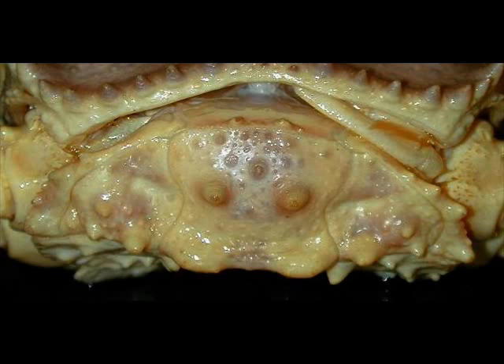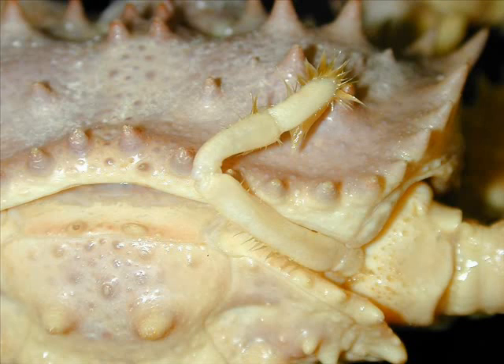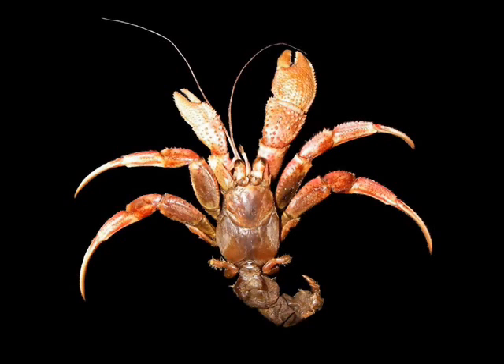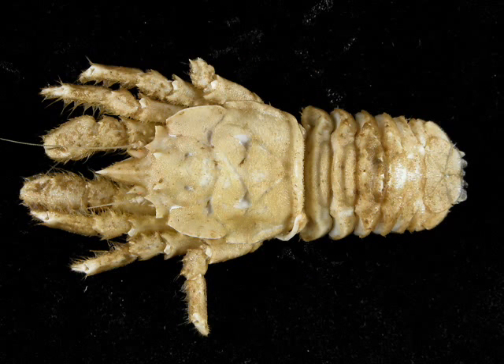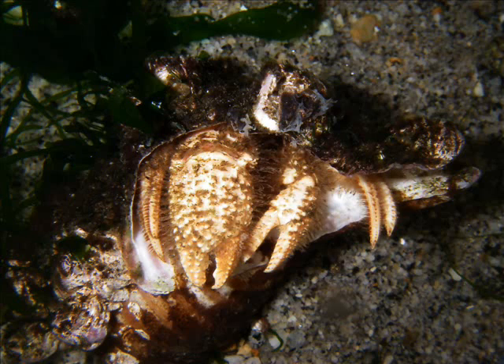The Anomura are characterized by having the fifth pair of walking legs greatly reduced — this is the last pair, and they're often hidden underneath the carapace, so they're not used for walking. In hermit crabs they're used for holding on to the borrowed snail shell, while in others they're used for gill cleaning. This group is split into two large divisions: the Galatheoidea — the squat lobsters and porcelain crabs — and the Paguroidea, which are the hermit crabs and king crabs.